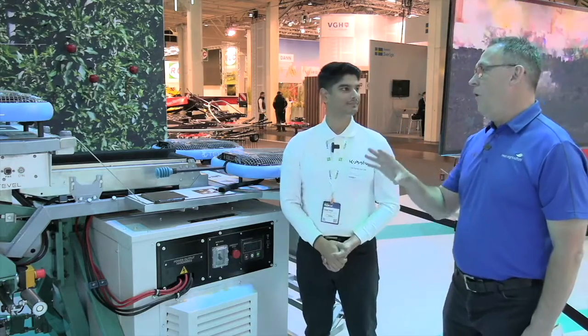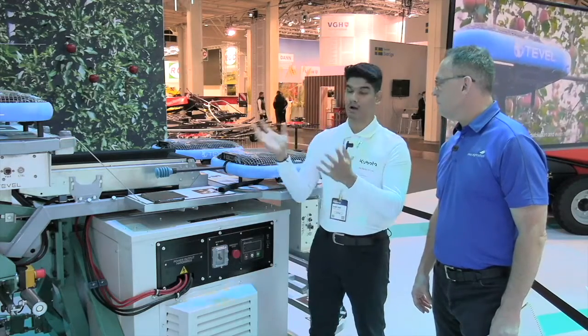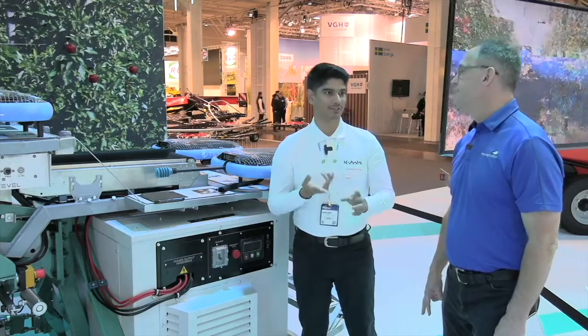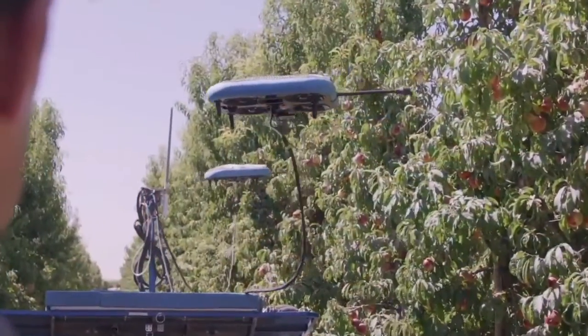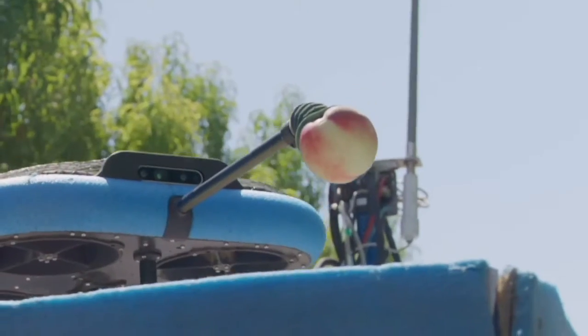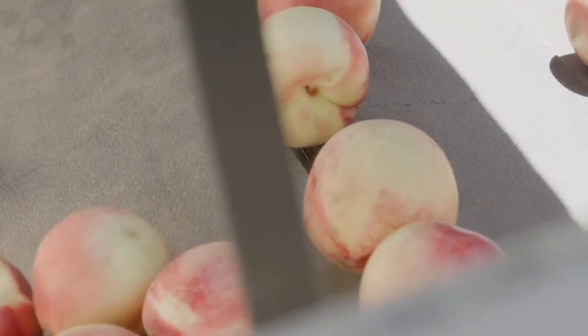How much fruit could this pick in a day — what's the capacity? So we are hoping after two years when we commercially launch it, maybe it would be able to pick around 600 kilos of apple in a day. The more important thing is we are tackling two important questions: one is a shortage of human labor — it is an alternative to human labor — and also the efficiency of the yield. With the soft landing of the fruits, efficiently, whatever fruit you're picking, you will be selling that fruit. So quality control and managing a labor issue.